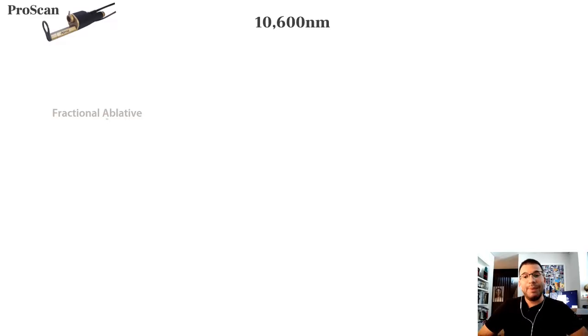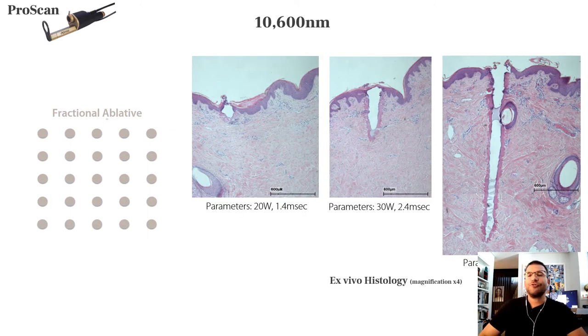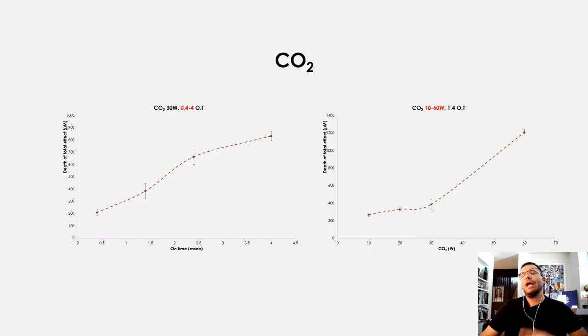You can also be purely ablative — fractional ablative CO2 laser — where every pixel is CO2. Different settings will look different histologically, and you can play with the energy, power, and on-time to adjust the setting to the clinical and histological result you desire.